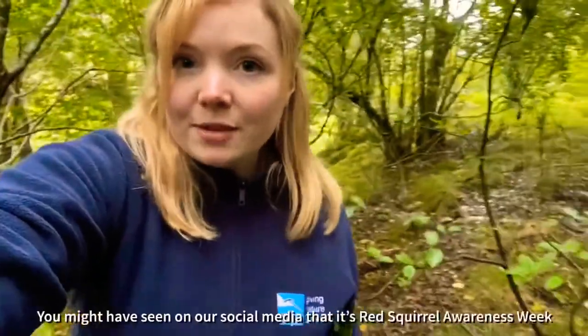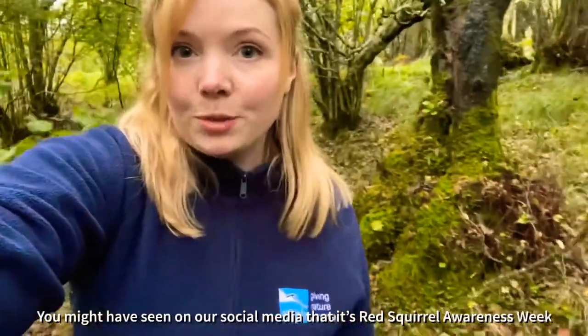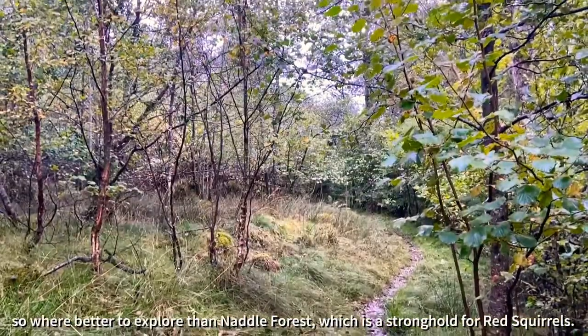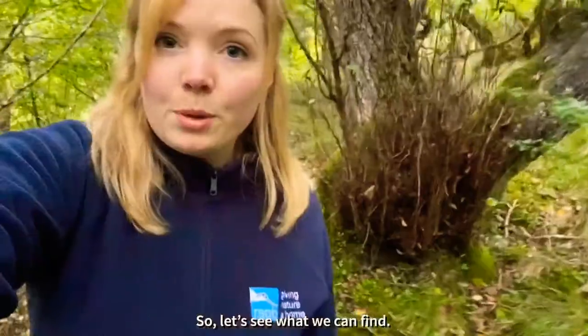Hi everyone, I'm Heather, the Visitor Development Officer here at RSPB Horsewater. You might have seen on our social media this week that it's Red Squirrel Awareness Week, and so where better to explore than Naddle Forest, which is a stronghold for red squirrels. So let's see what we can find.